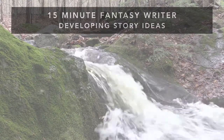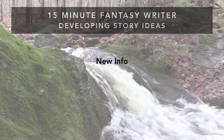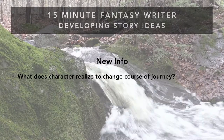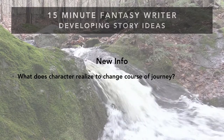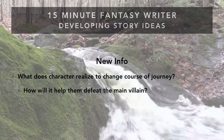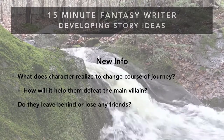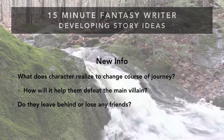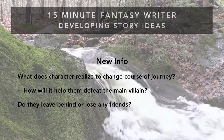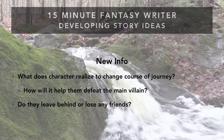In this new info phase, ask yourself: what does the character realize that will change the course of the journey and help them defeat the main villain? Do they leave behind or lose any friends? This touches on the dark night of the soul, but sometimes it can just be outgrowing someone — a friend who doesn't believe in magic, or an overprotective sibling they have to say goodbye to. It's a moment of growing up and taking control.